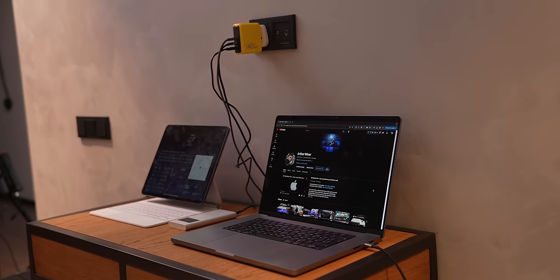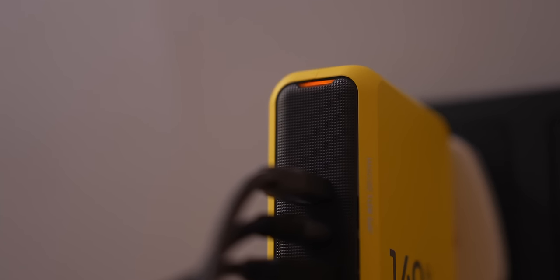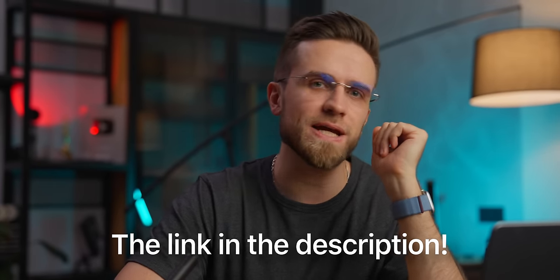140W is no joke, so it's good to know that nothing's gonna happen to my beloved MacBook. There is also LED indication that shows charging stages, which is quite cool. I will leave a link in the description, so be sure to check it out.